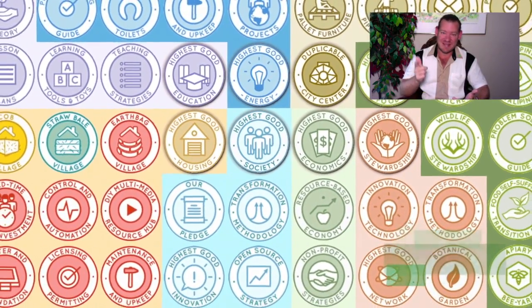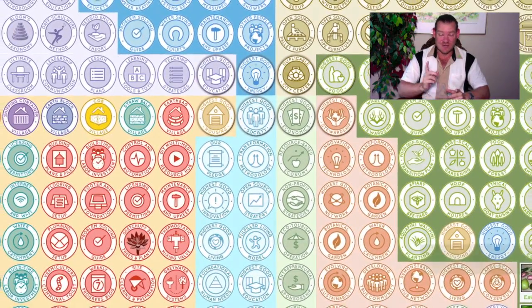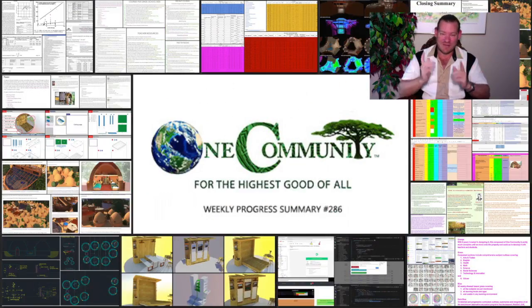We're an all-volunteer, unpaid, 100% non-profit organization creating this so that we can live in a world that works for everybody within our lifetime. Affordable sustainability can spread like wildfire — it can become viral because we've made it easy enough, affordable enough, and demonstrated it's attractive enough that the idea will spread on its own. This is one of the many ways that One Community is creating world change for the benefit of all people and all life on this planet. Here's one week of our all-volunteer team's progress and accomplishments.